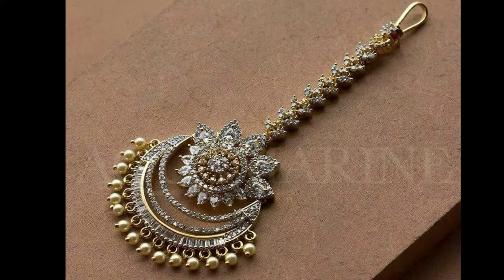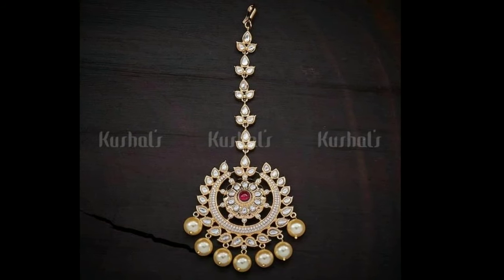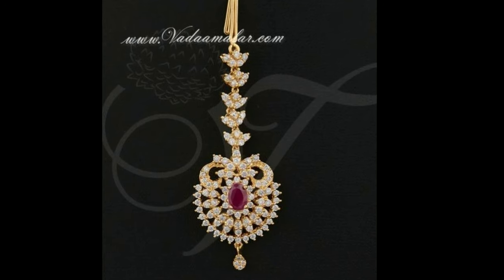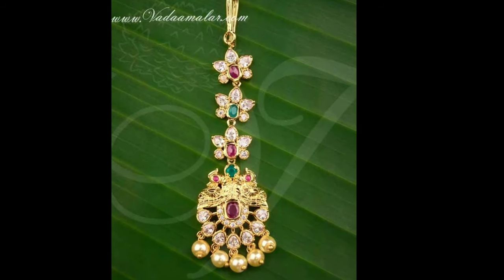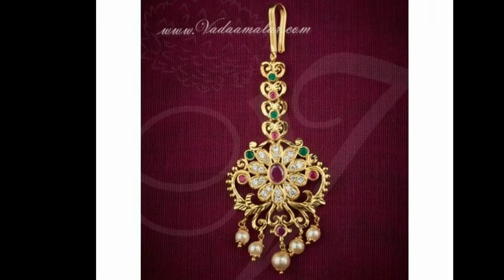It is an essential element of the Solah Shringar, the 16 traditional bridal adornments. But today, women not only in India but across the world wear the maang tikka as a fashion statement with traditional Indian attire, and sometimes even with western wear. The tikka can be worn in many different styles to bring out the perfect look.